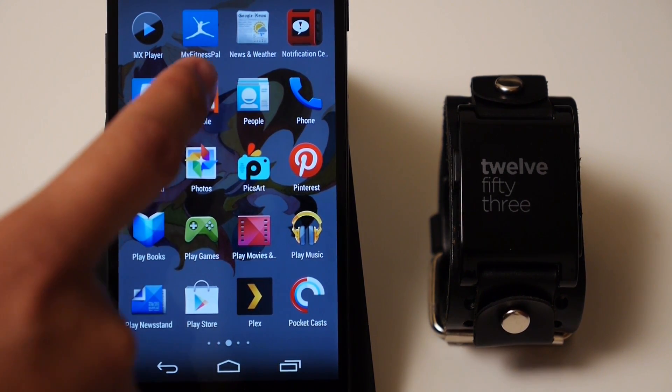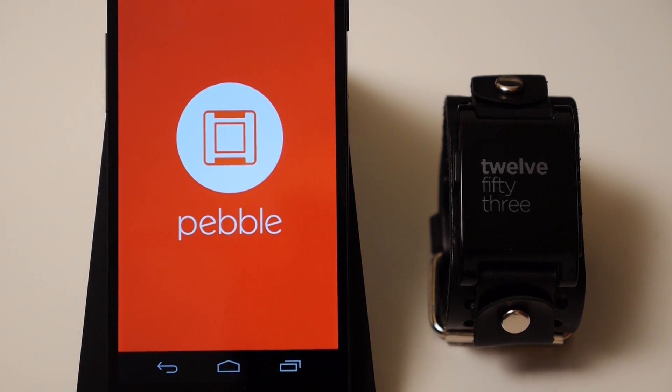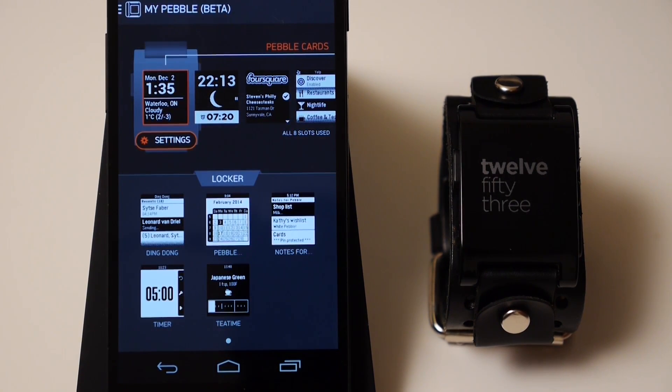With that in mind, we'll go ahead and jump into the app itself. Now remember, this is a beta app, so it's not going to be completely polished. Mostly the speed is something that users are going to find is a little bit lacking.